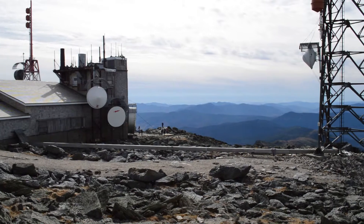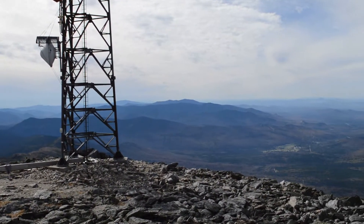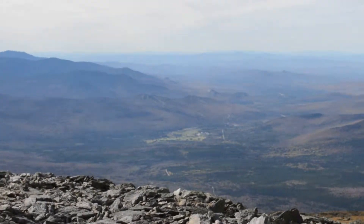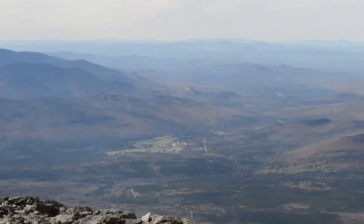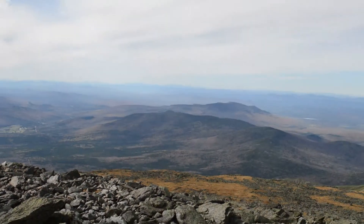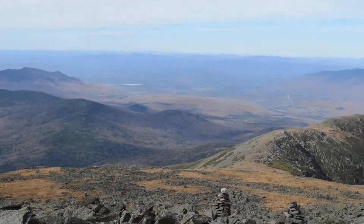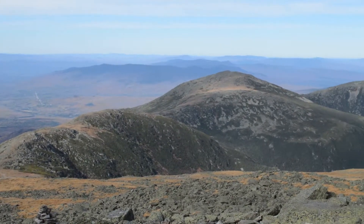We've done the 360 and we're going to head down. Let me see if I can zoom in — I should be able to see the Mount Washington Hotel in Bretton Woods. Just backing it out. It's pretty impressive.